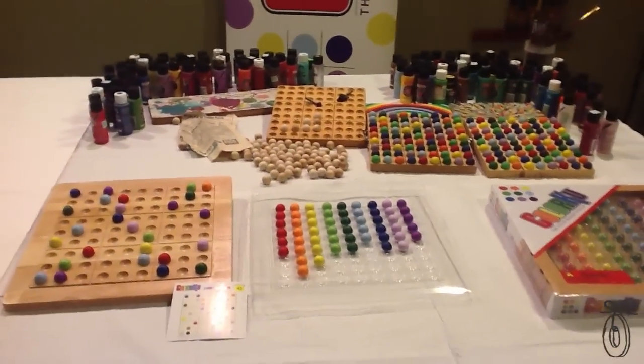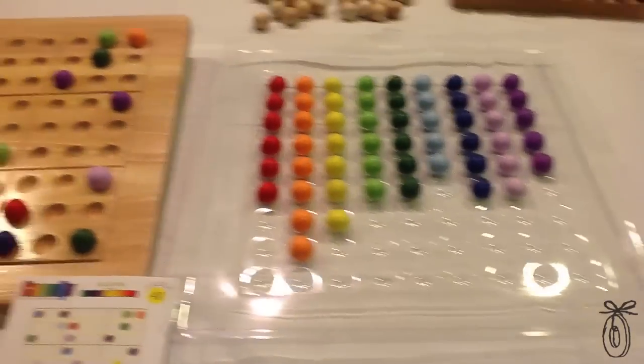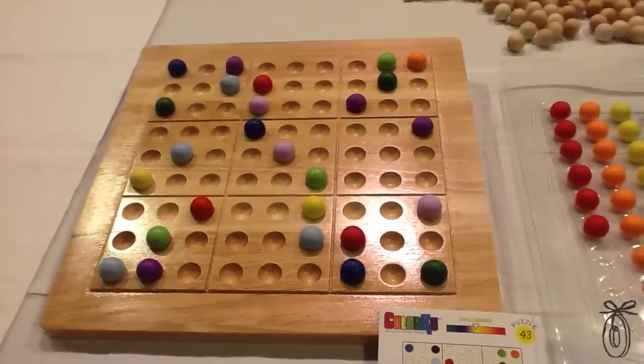Our family company now has three games. All of our games are made of sustainable woods and emphasize family fun, learning, and color.